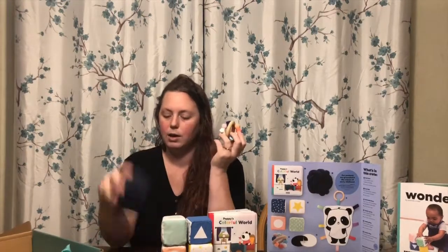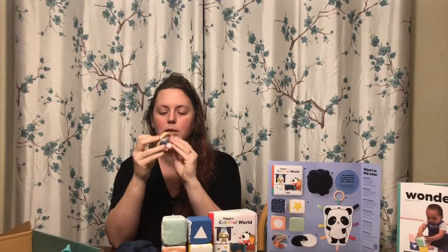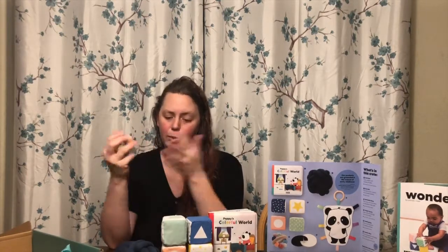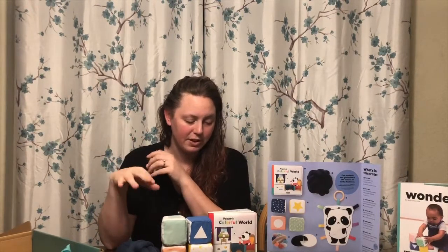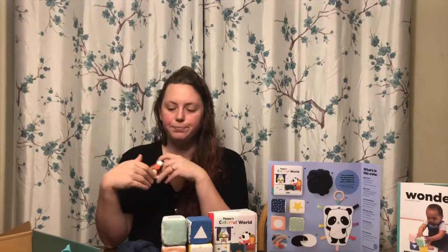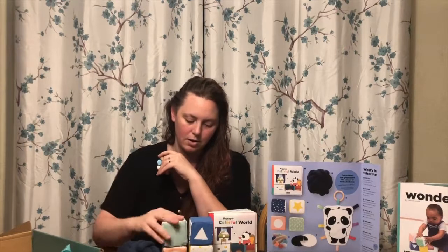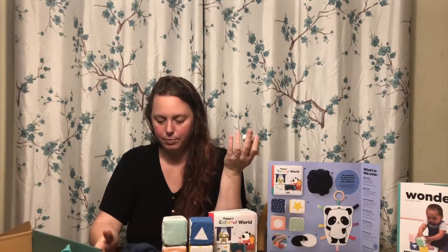Teething ring — great, non-scented teething ring. A lot of items that you pull out of packages have this really toxic factory smell, and I really try to be as non-toxic and green as possible. From feeling the materials on these, it seems like Panda Crate is trying to be very green. This looks like recycled material — it feels like pretty pure fabrics, probably cotton.